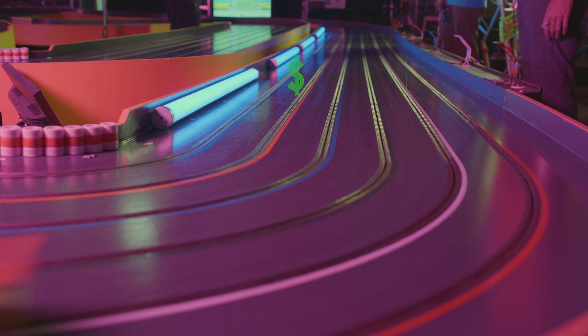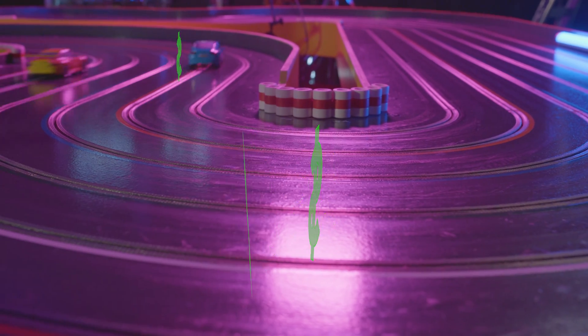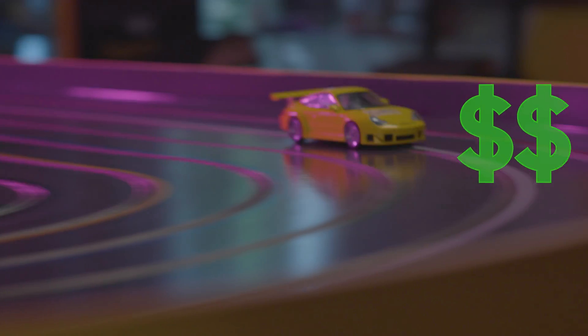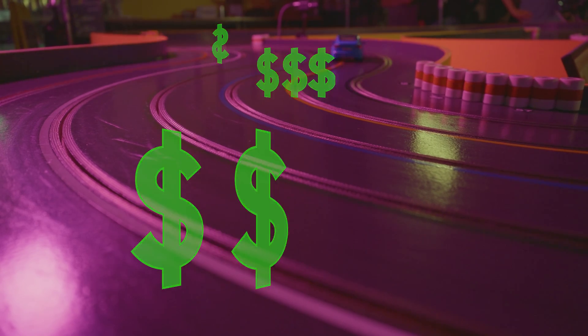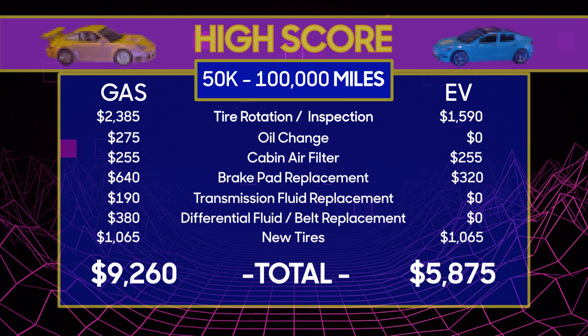Here they go, 50 to 100,000 miles. It's looking like more of the same as our gas-powered car chews through more and more frequent service intervals and needs more and more parts replaced. Here comes another brake job and replacing all the fluids — and another brake job! That belt is getting replaced again! But the EV is racking up costs too. It's finally time for a brake job, but it's already on another set of tires!